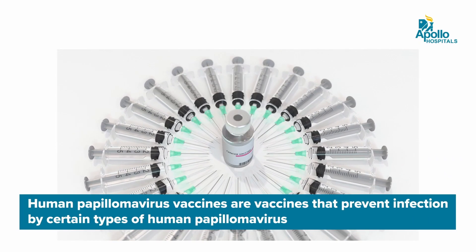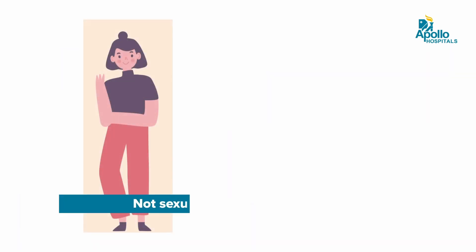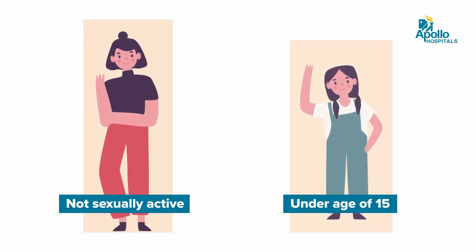The cervical cancer vaccine is given to prevent developing cervical cancer. It is usually given to women who have never been sexually active, or children under 15 years of age, in two divided doses six months apart.